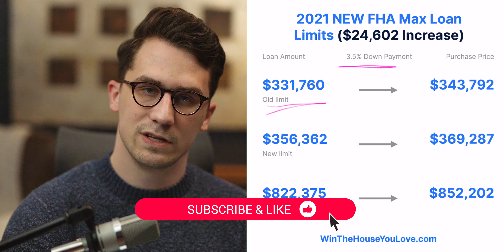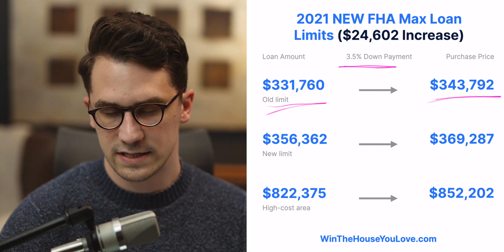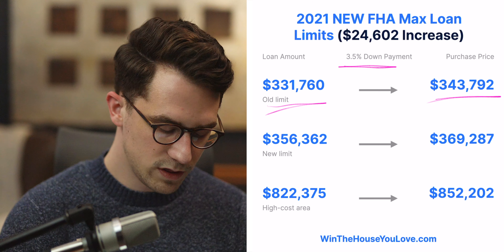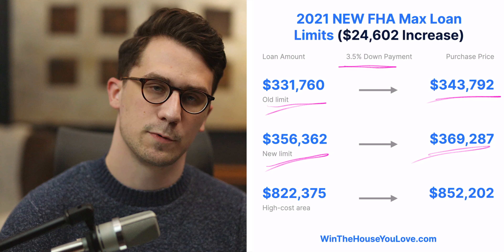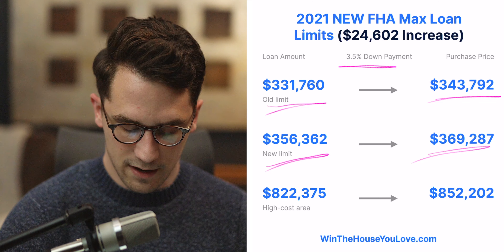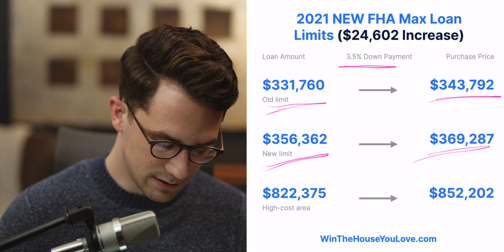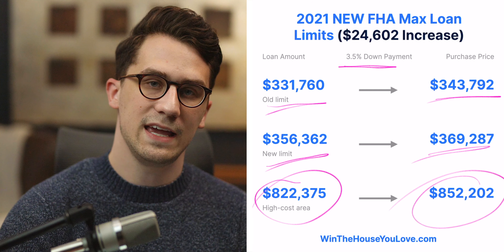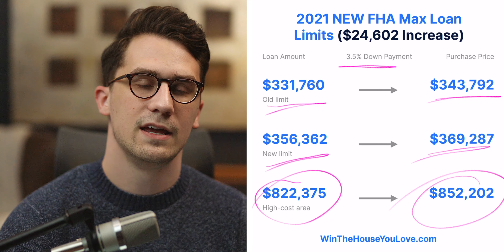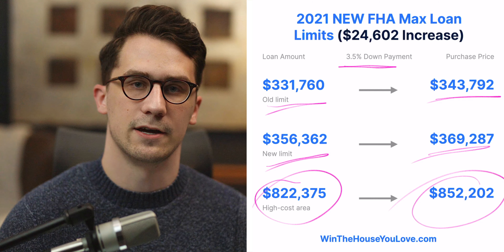With the old limit of $331,760, you could purchase up to $343,792. With the new limit, your max loan is higher, meaning your max purchase price goes all the way up to $369,287 — just under $370,000. And in high cost areas, you can go all the way up to $852,202 as a purchase price on a normal FHA loan with 3.5% down.